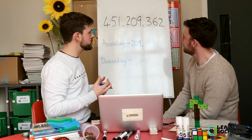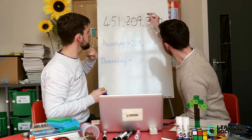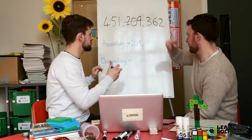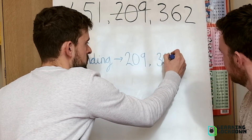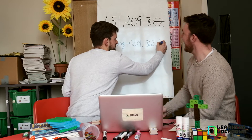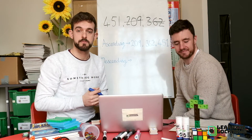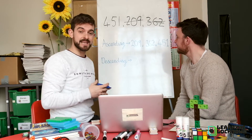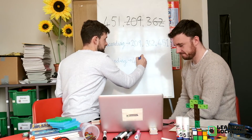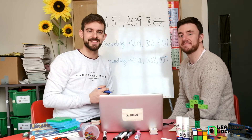Absolutely. Which one would come next? We've used two hundred and nine, we've got four hundred and fifty-one and three hundred and sixty-two. Three hundred and sixty-two. Absolutely. Which leaves us with four hundred and fifty-one. And it's as simple as that. To go to descending, we just reverse it. Four hundred and fifty-one is the largest, and two hundred and nine is the smallest.